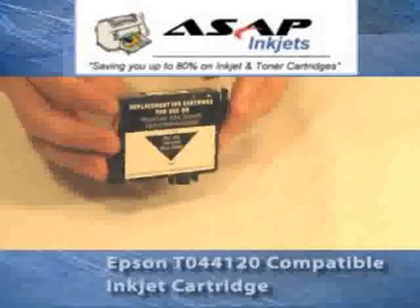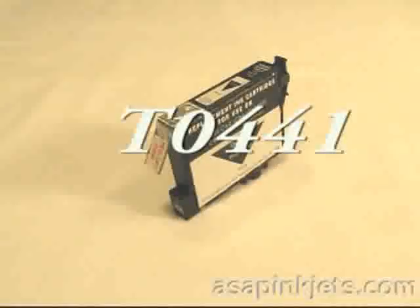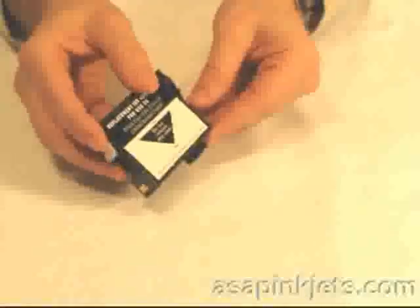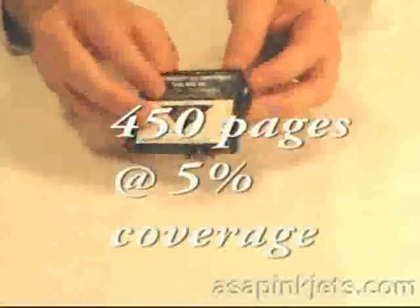Today we're talking about the Epson T044120 cartridge, also known as the TO441. This is a black cartridge that contains 17 milliliters of ink. At 5% coverage, the estimated page yield is around 450 pages.